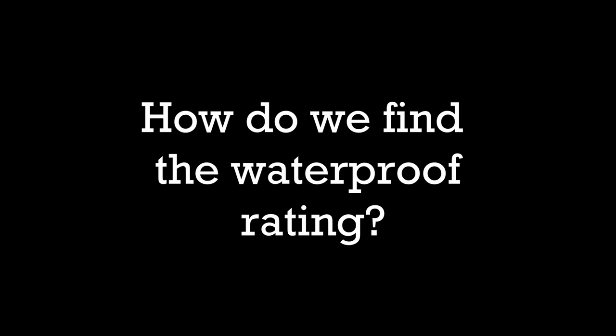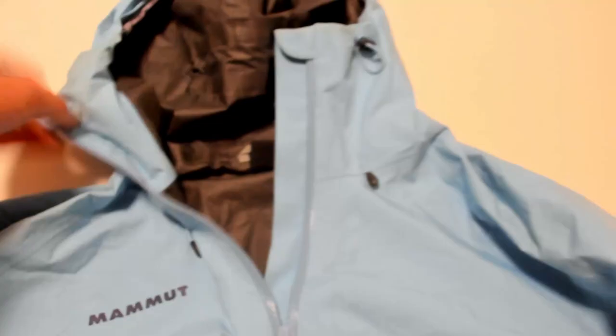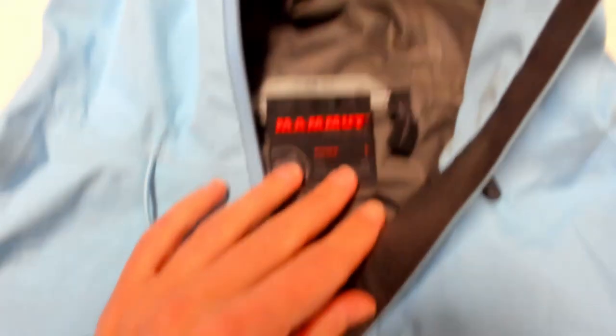How do we find out what the waterproof rating is? Most jackets won't even have it on the label, and if you ask the staff, they most likely won't know — unless you go to a specialty store. One thing you can do, as crazy as it sounds, is blow through the fabric. The more air you can feel, the less waterproof it will be. What I do now is look up the specs online before I buy, because I've been burned before.